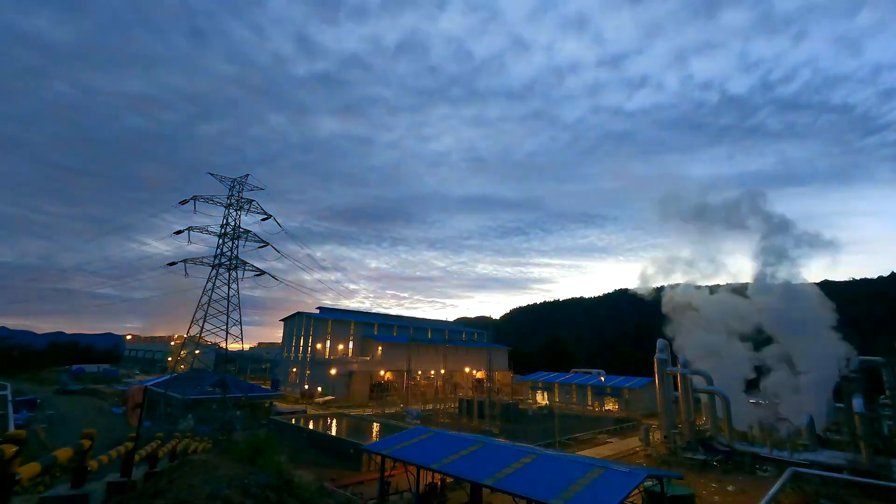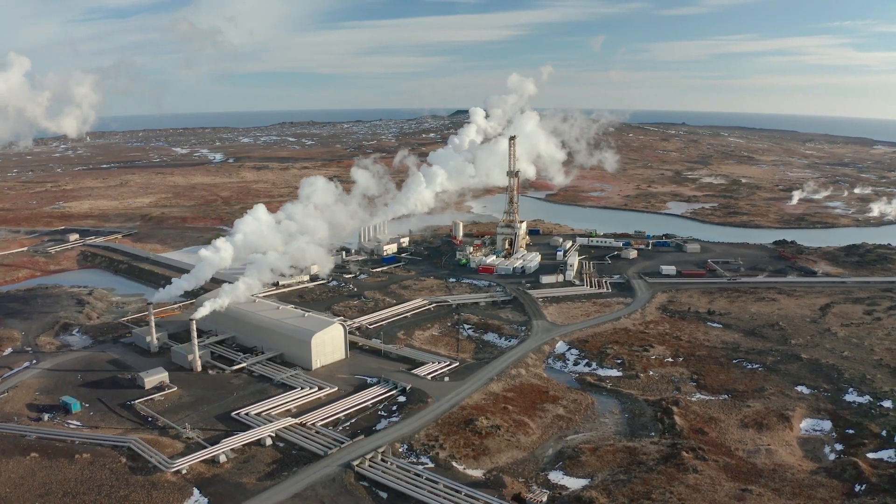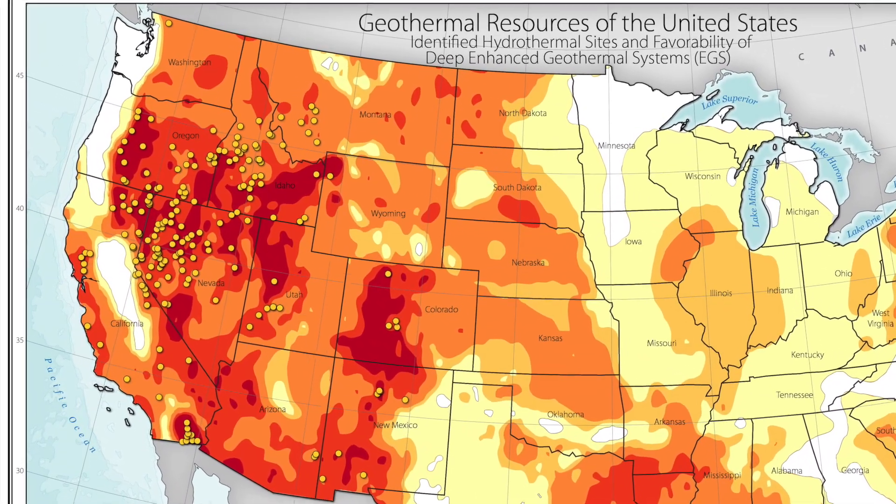The differing approaches to geothermal energy utilization among countries are shaped by their unique geological conditions, energy prices, energy policies, and technological capabilities. While in the United States geothermal energy is primarily used for electricity generation, the US has access to large geothermal reservoirs, particularly in western states like California, Nevada, and Hawaii, where high temperature geothermal fluids can be tapped to produce electricity through geothermal power plants.